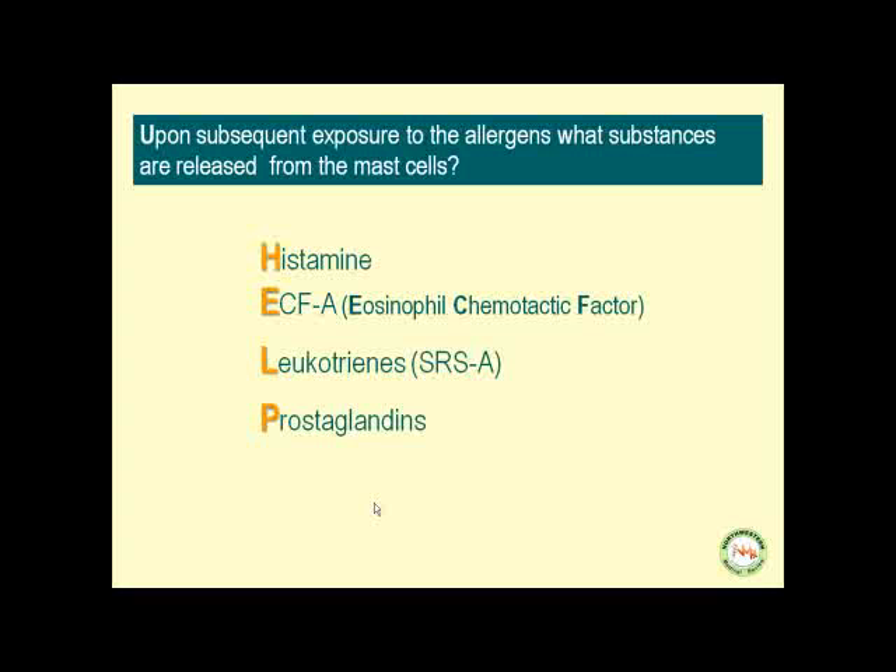Why do we call leukotrienes slow-reacting substances? Because histamine and ECFA are preformed substances in the mast cells and they are readily released, whereas it takes a little time for leukotrienes to be produced.